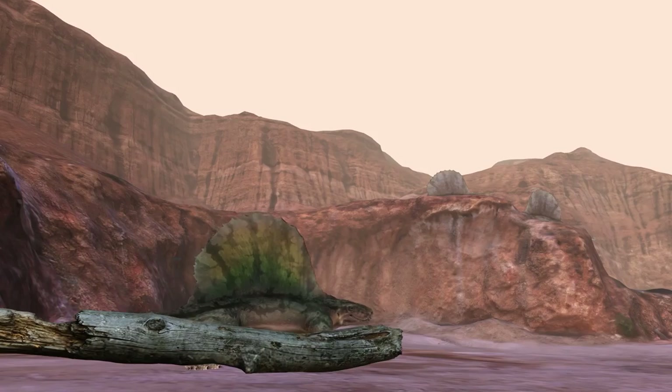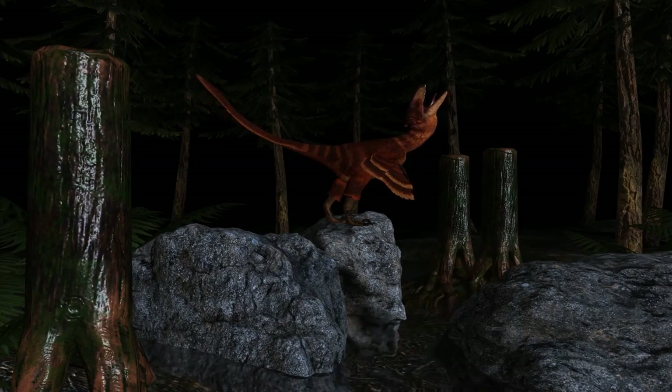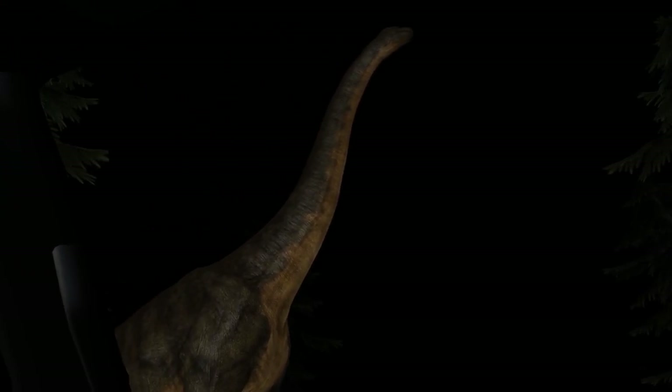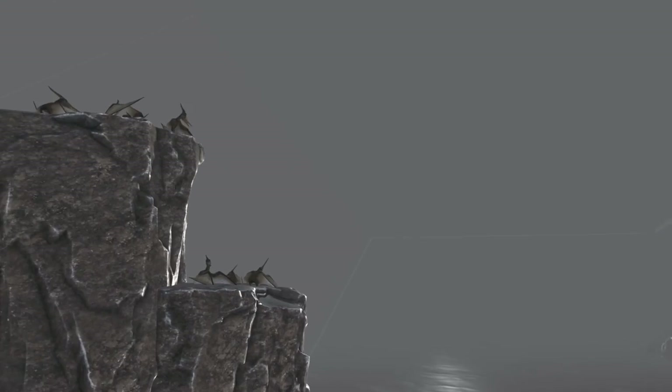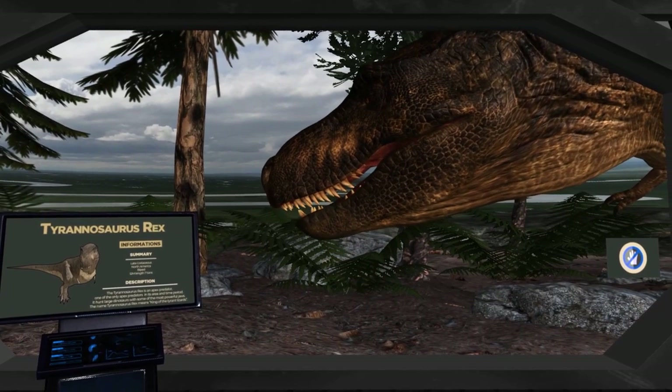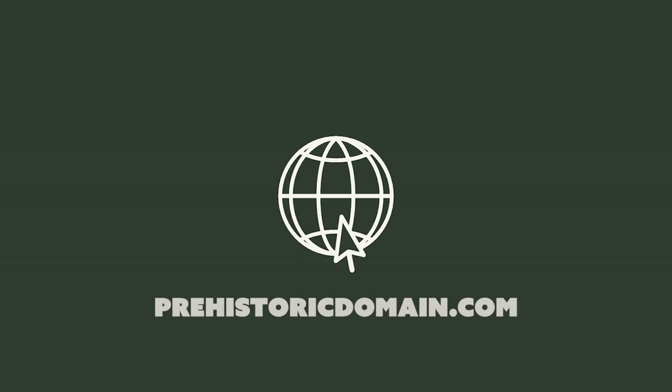Then you will see these fascinating worlds and creatures — on foot, by car, from heights — so many points of view to dive into the heart of the past.